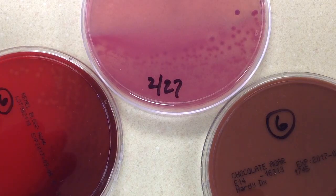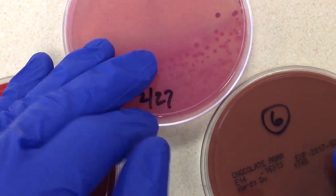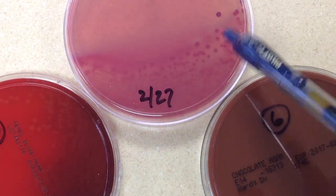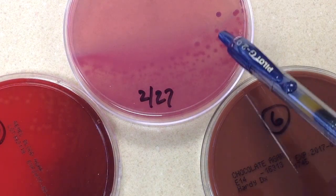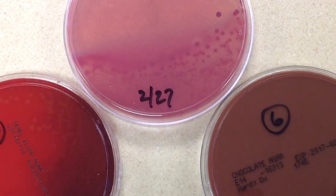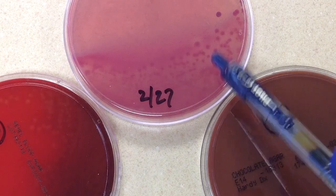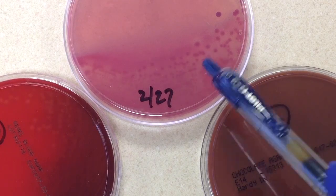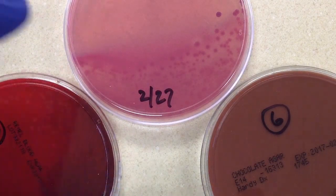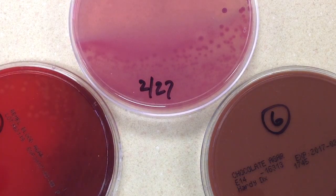Now I need to send a report to the doctor before I go ahead and work this up. The doctor, from the direct gram stain, is already aware there's a gram-negative rod present, so I'm just going to confirm that information. Based on my experience, my preliminary report to the physician is going to be: moderate, probable E. coli — identification and susceptibility testing to follow.